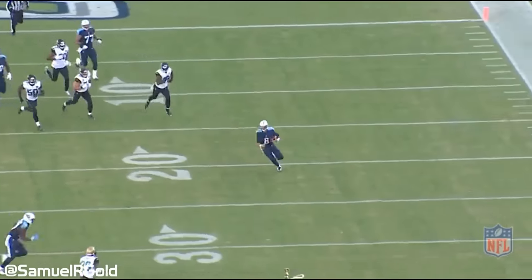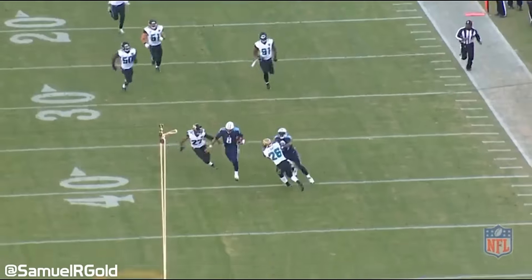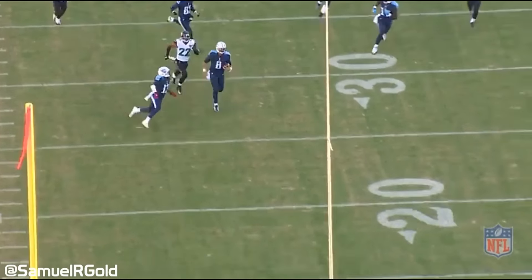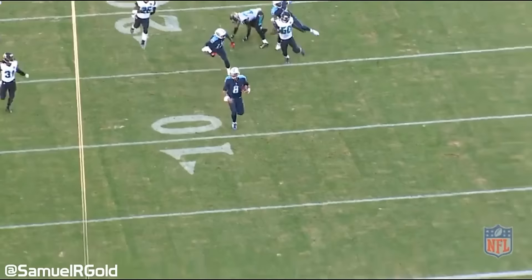The other rush touchdown Mariota had on the season was on a read option run where the edge defender crashed hard on the fake. This opened up a 23 yard score as Mariota scampered through for the touchdown in the Jaguars' week 11 matchup.